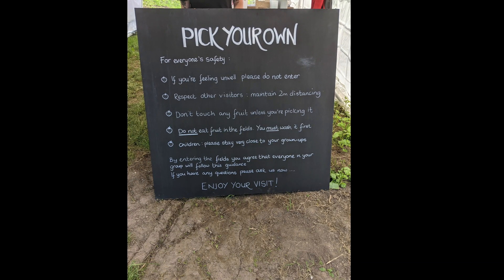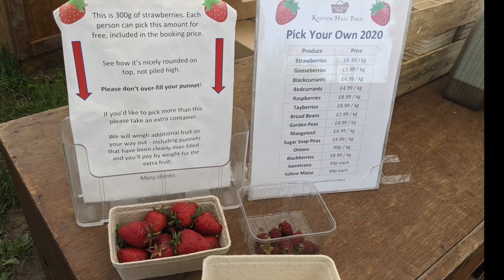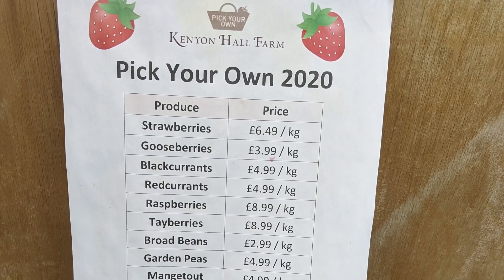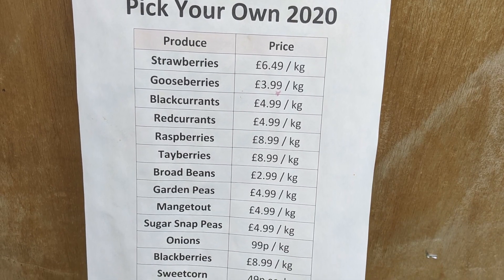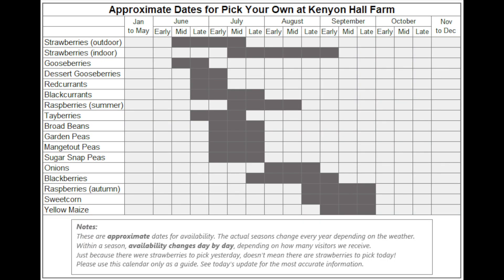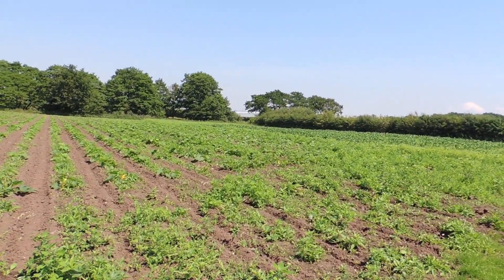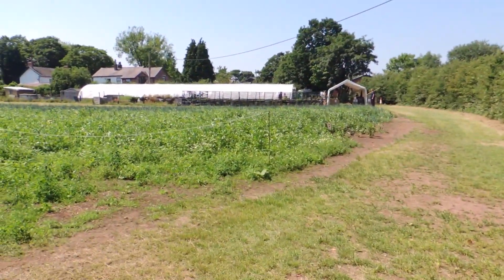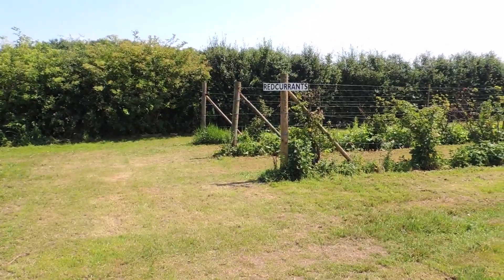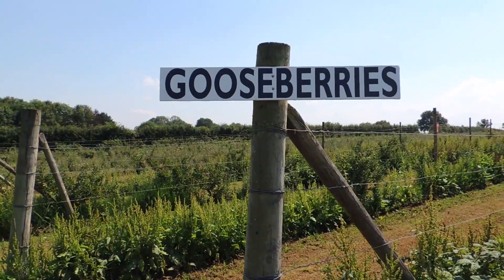The entry price per person is three pounds, which includes a punnet you can fill with up to 300 grams of strawberries. Even though I'm strawberry picking today, they also offer different berries as well as vegetables, corn, a corn maze, and in October they even have a pumpkin patch — which I think I will definitely come back for. I am walking through the field and regretting my footwear — I'm wearing sandals. I recommend wearing sturdy shoes or boots because there are thistles and nettles out here, and they're quite painful.